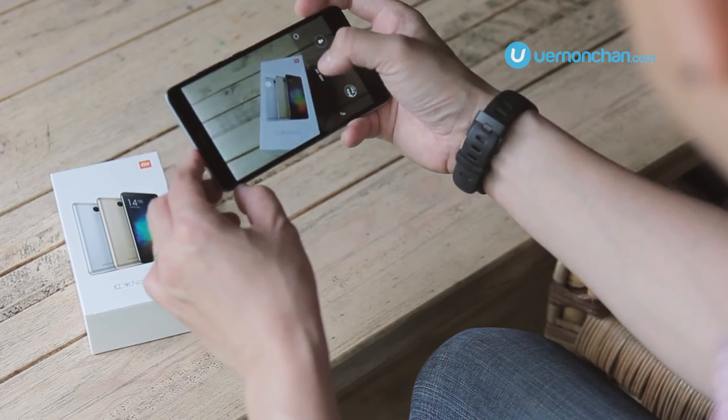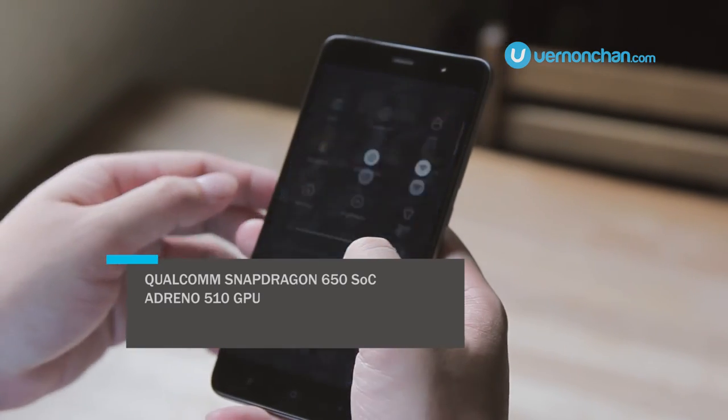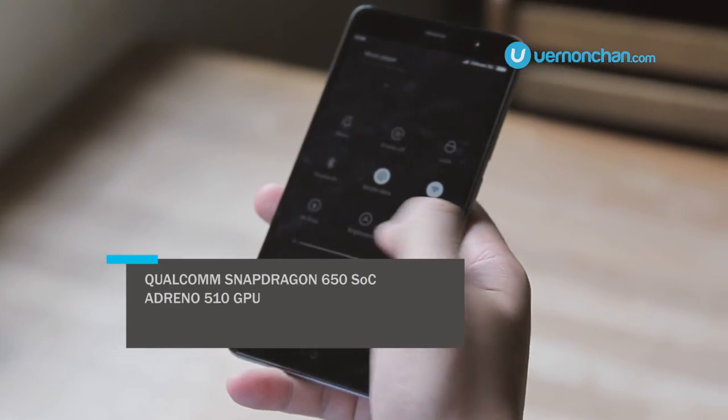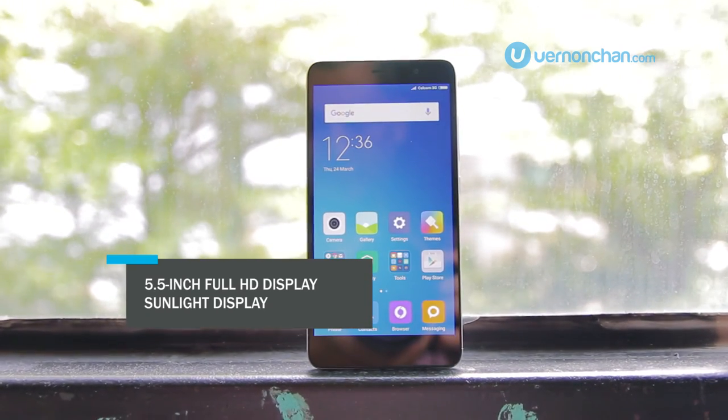The Redmi Note 3 happens to be the first smartphone in the world to feature the Qualcomm Snapdragon 650 processor. It packs a 5.5-inch Full HD IPS display.